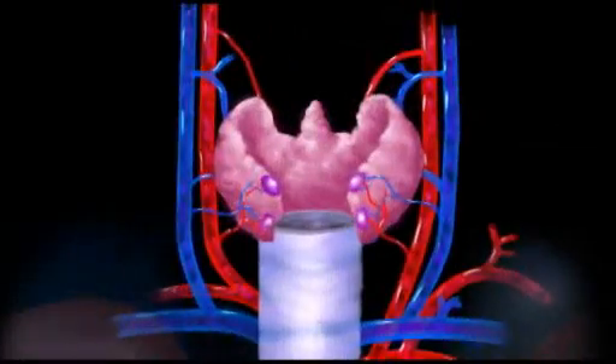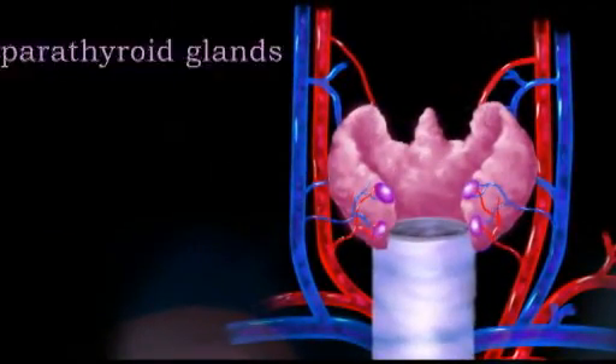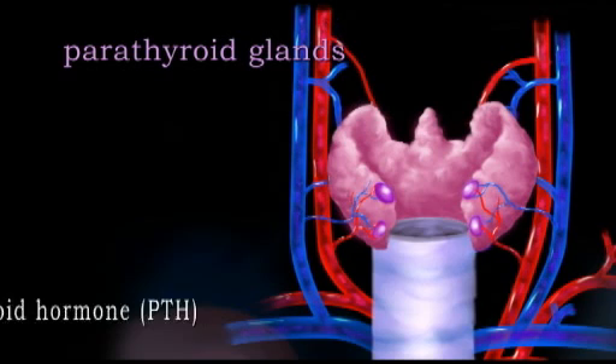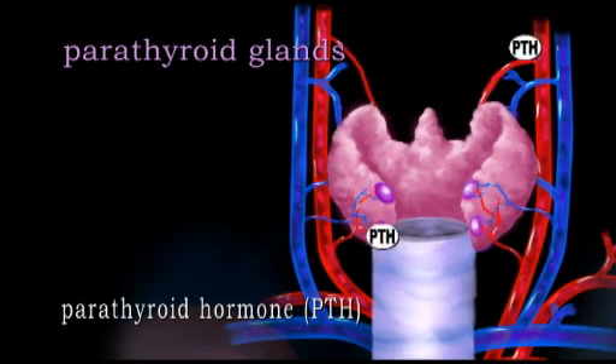The smallest glands in the endocrine system, the parathyroid glands, are located on the posterior surface of the thyroid gland and produce parathyroid hormone, or PTH.